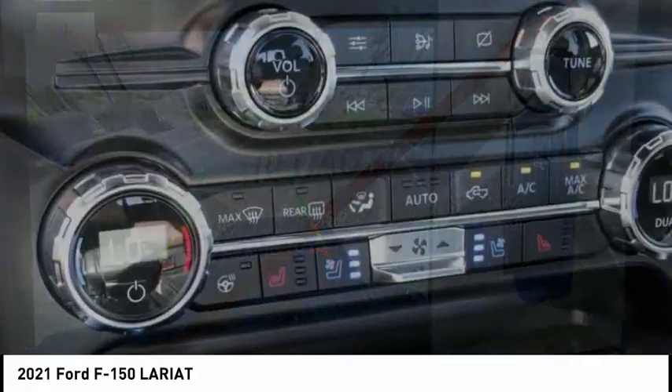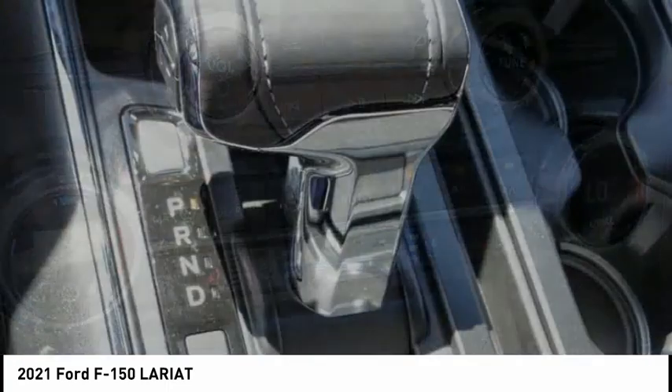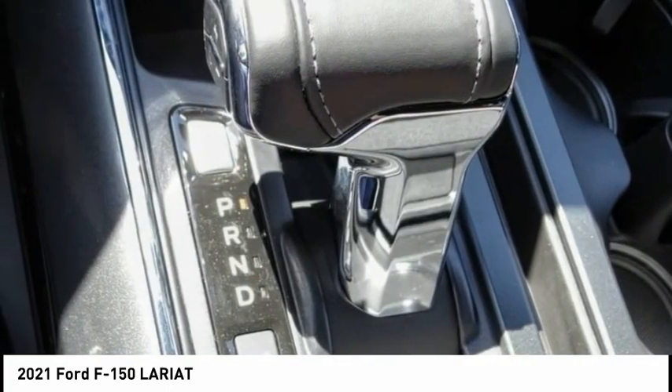Traction control, remote keyless entry, rear step bumper, odd lights, four-wheel disc brakes, power tailgate.